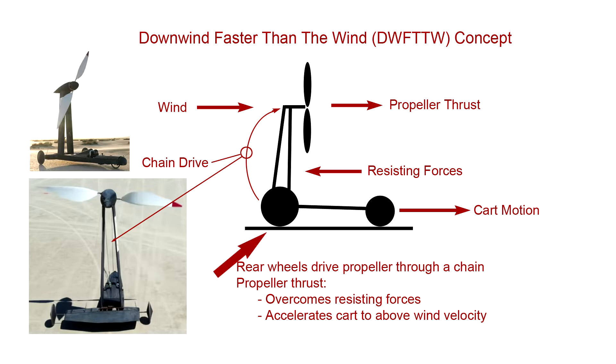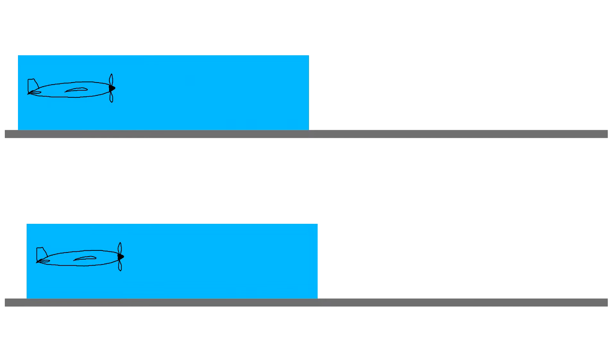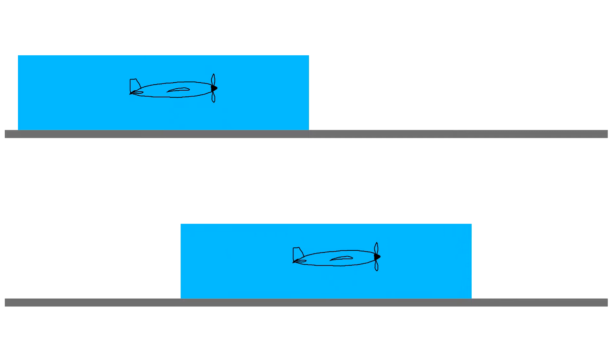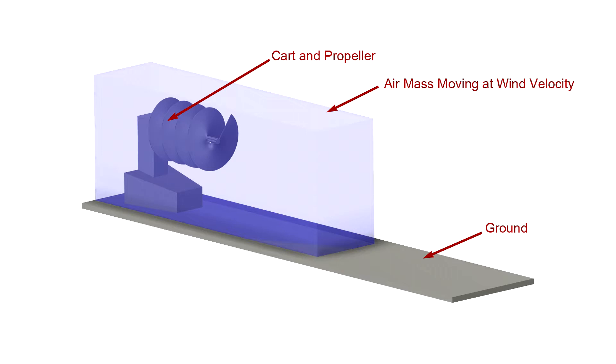In a nutshell, Blackbird's rear wheels drive a propeller through a bicycle chain. The propeller thrust pulls the cart forward just as a propeller pulls an airplane, but the tailwind adds additional velocity to the cart while the propeller provides enough thrust to overcome all forces resisting cart motion. Think of an airplane moving through an air mass — its velocity over the ground equals its velocity through the air mass. Now maintain the same airplane velocity through the air mass, but move the air mass as well. Introduce a tailwind. Now the airplane's velocity over the ground is its velocity through the air plus tailwind velocity along the ground. It's moving faster than the wind. Blackbird does the same.